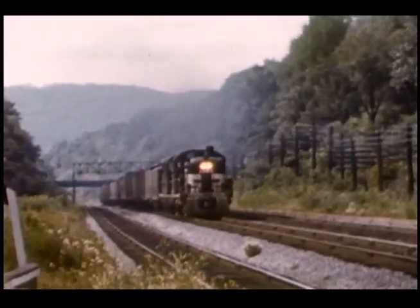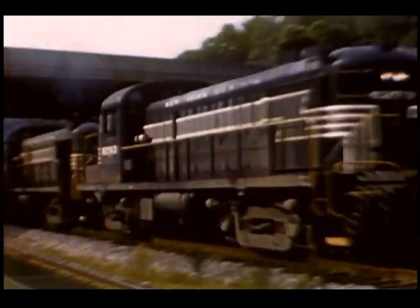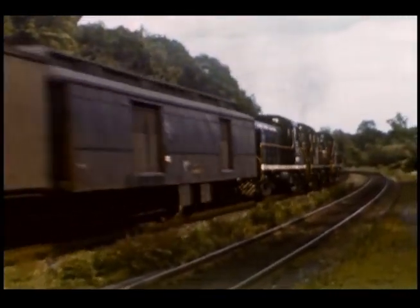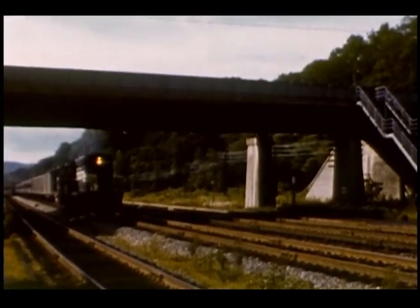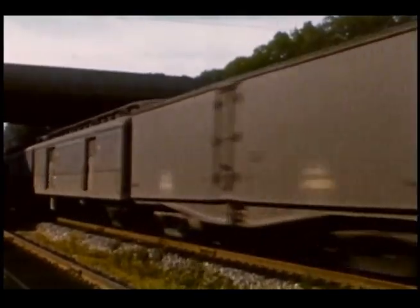A trio of Alco RS engines hustles this mail train south. Finally, late in the day, a pair of EMD GPs heads up a through passenger train.